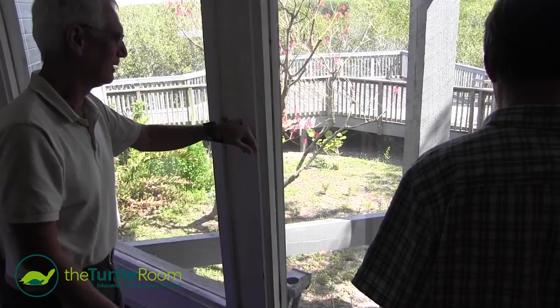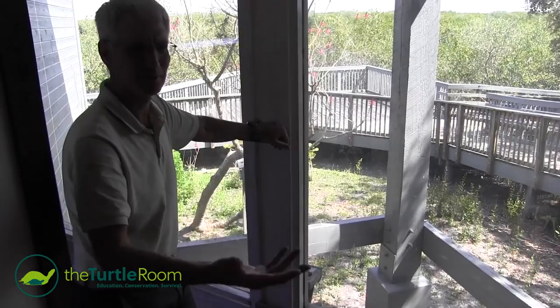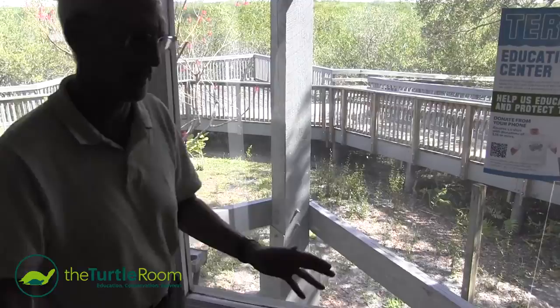The hope would be that we'd start with three mature females and one mature male and let them do their magic. Bring the hatchlings in after they hatch, keep them in the aquariums for six or seven months, then release them in the spring so they have a little head start. Get a bunch of kids out here, give them some terrapins and let them go.